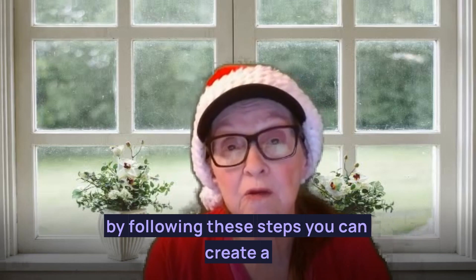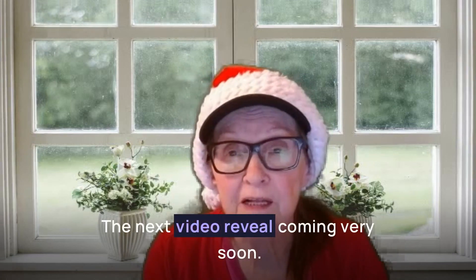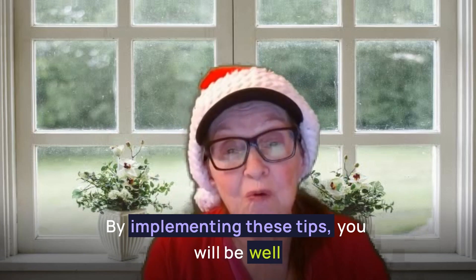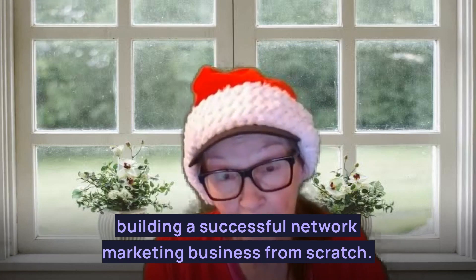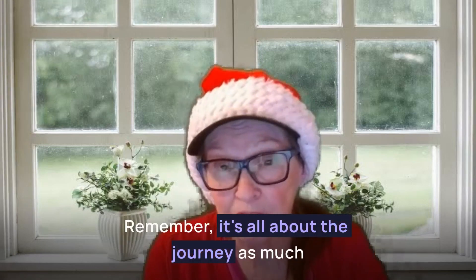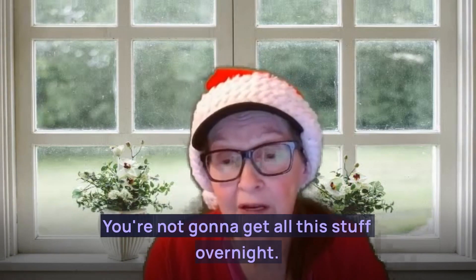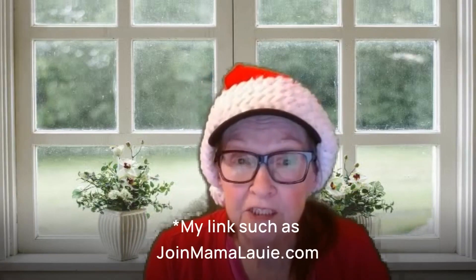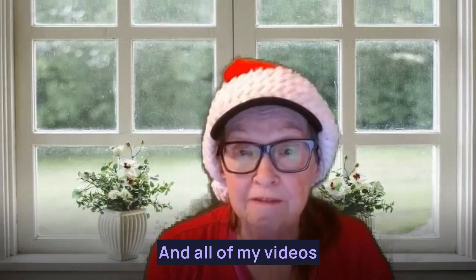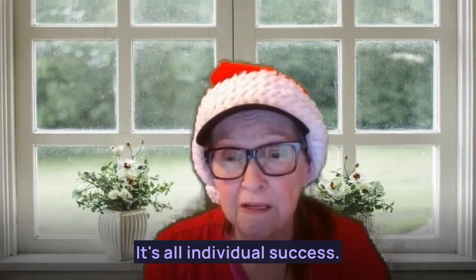By following these steps, you can create a strong foundation for your network marketing success. By implementing these tips, you will be well on your way to unlocking the secrets of building a successful network marketing business from scratch. Remember, it's all about the journey as much as the destination, so enjoy the process of growing and learning along the way. You're not going to get all this stuff overnight — it's going to take some time, so be patient. My links, such as JoinMamaLaurie.com, can be found in the description area just below this video. All of my videos are for entertainment purposes — there is no guarantee of income; it's all individual success.